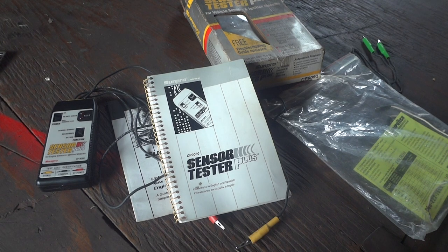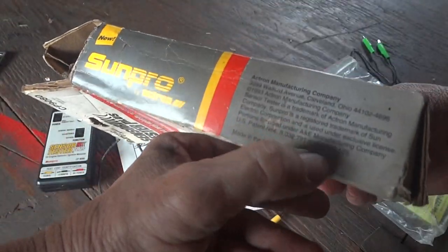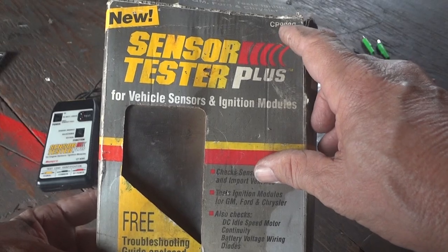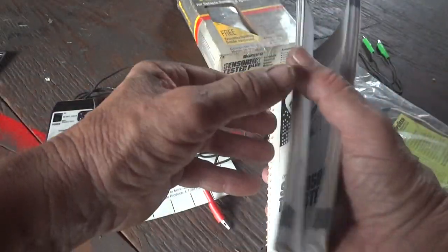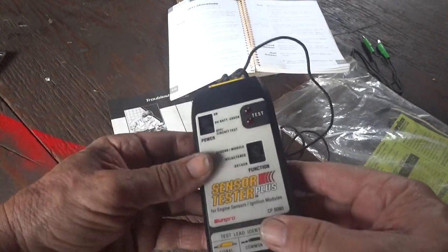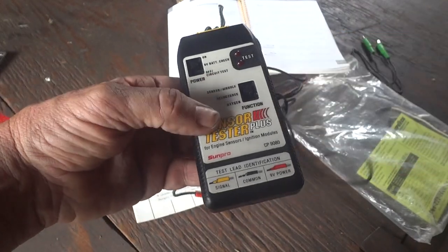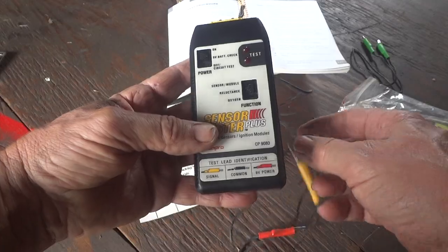I've already ordered a new one and done a test. Here's what I'm going to be testing my sensors with — this is pretty old school. I've had this one since 1993; it's a CP9080 sensor tester plus. You can still get these. It takes a nine-volt battery — you can test reluctance sensors. You flip it on, check the battery, flip it up, and you're ready to go. It has its own power to test these sensors without needing external 12-volt power.